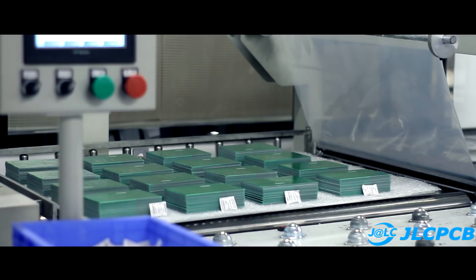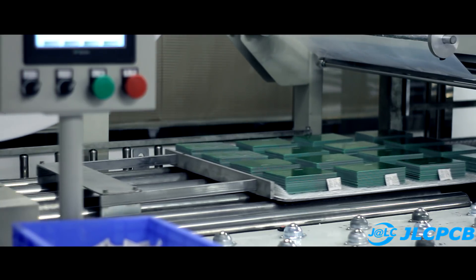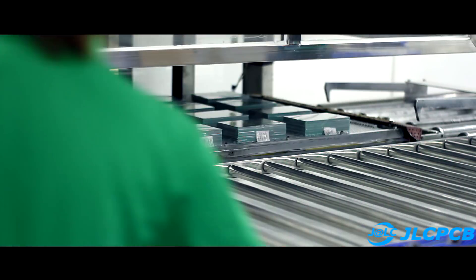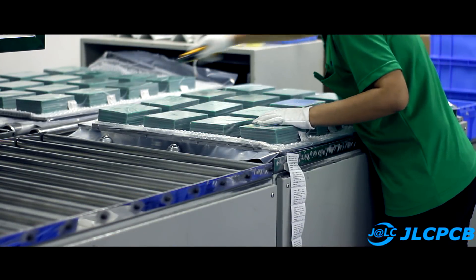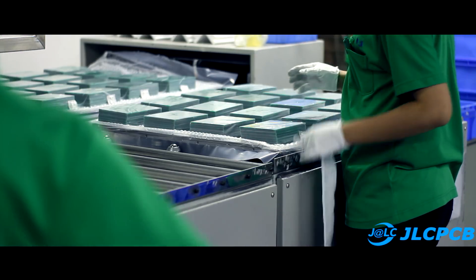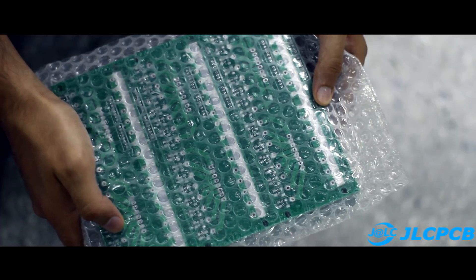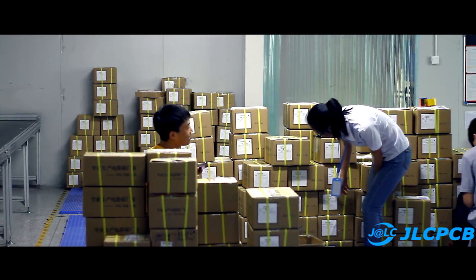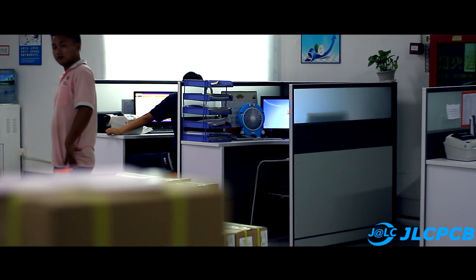The packaging process is straightforward. The final stage is the warehouse and shipping. From here, customers' orders are sent to the most remote corners of the planet, so that makers and engineers everywhere can build their own projects on high-quality industrial printed circuit boards.